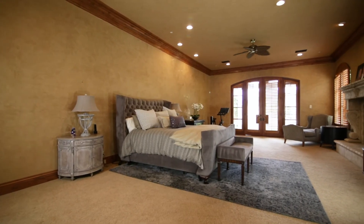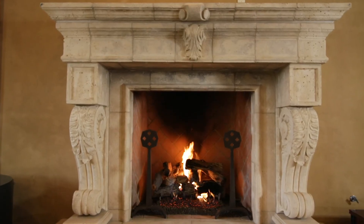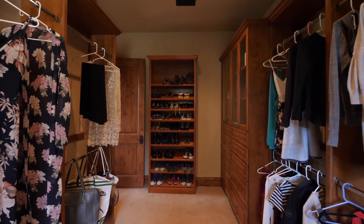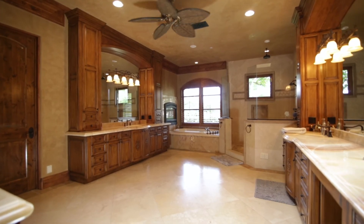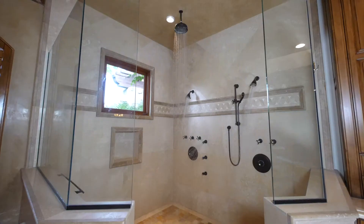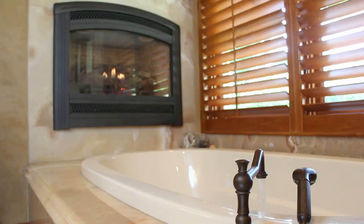Imagine waking up in this private and opulent master suite with classic fireplace, spacious dual walk-in closets with built-in cabinetry, and grand bathroom. This bathroom is what dreams are made of, with stand-alone sinks, a detached shower, and a luxurious spa tub with additional fireplace.